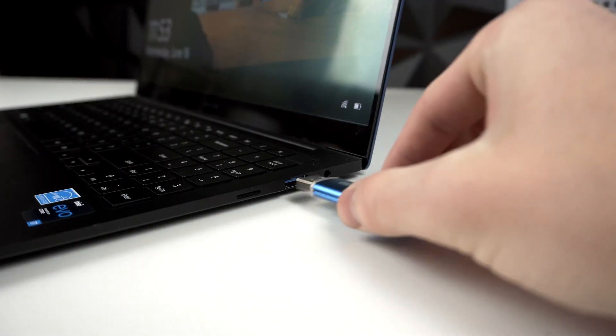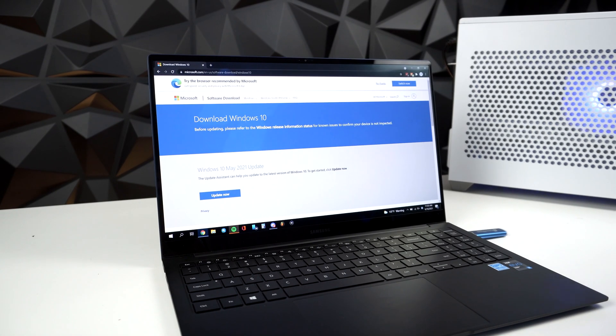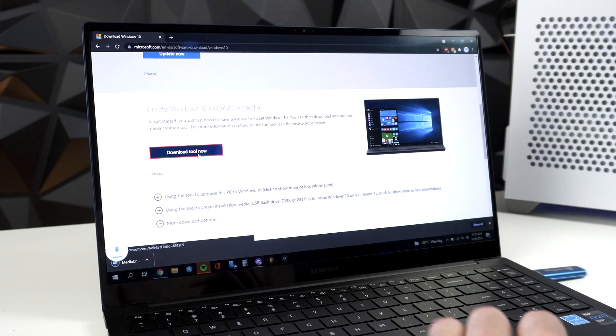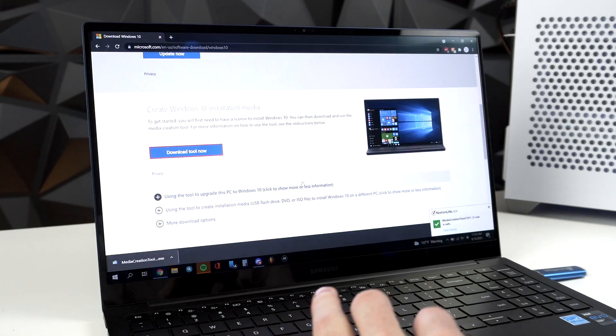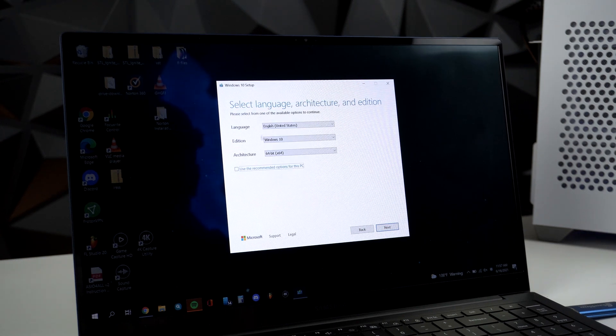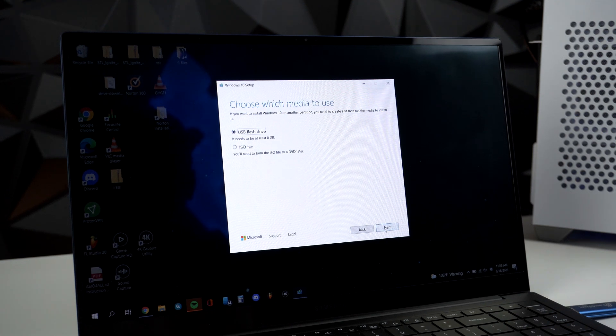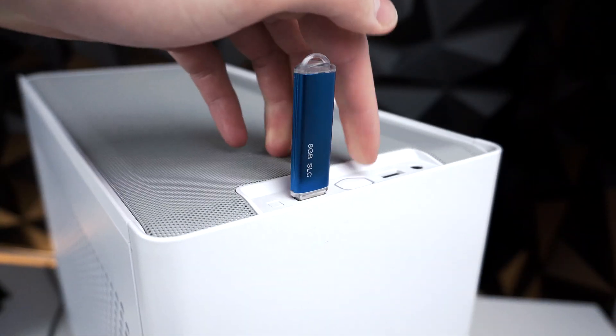First things first, we have to get Windows onto a USB drive. This drive has to be at least 8GB or more. Plug it into any spare PC you have, then head over to Microsoft's Create Windows 10 Installation Media page and click Download. Once you have that installation tool pulled up, click Create Installation Media, click Next, and make sure your language, edition, and architecture are all correct. Click Next, make sure USB flash drive is selected, click Next, click on that USB flash drive, then click Next one final time. Be patient — it takes a little bit — then it'll be ready. Click Finish and remove your USB drive.